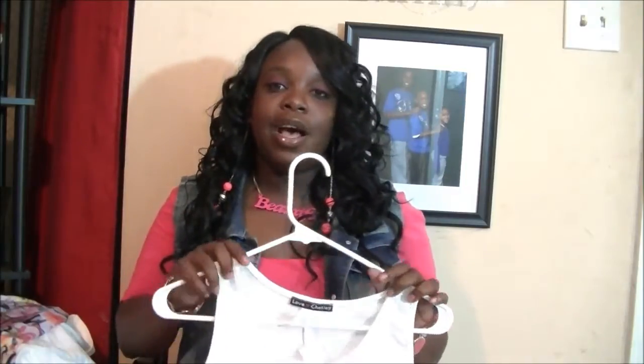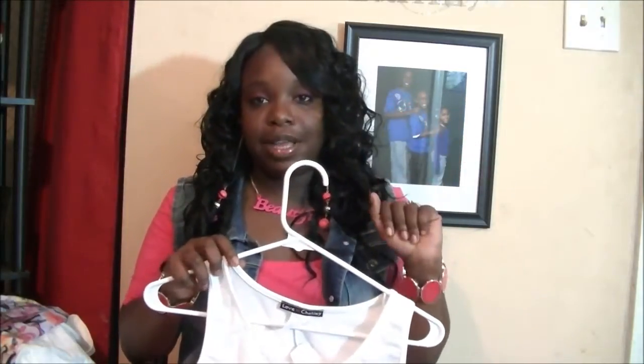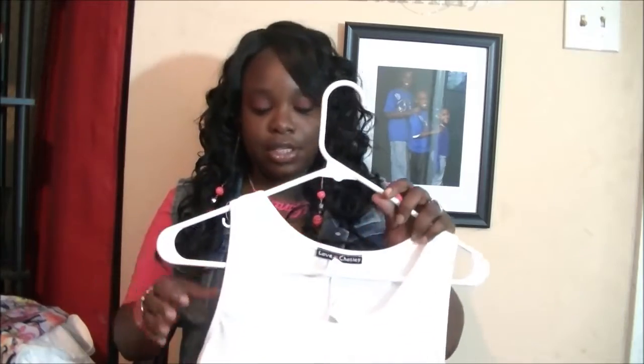I did go back to Bath and Bodyworks, and I went the long way from where I stay to get there. They also had a Victoria's Secret in the mall, so I went in there too. But I'm going to start off with Rainbow, you guys. I got some great things to show you, so let's get into it.